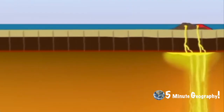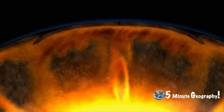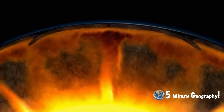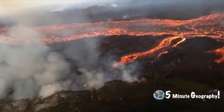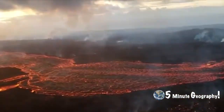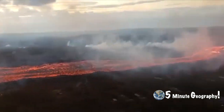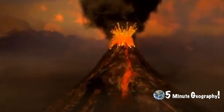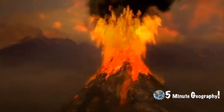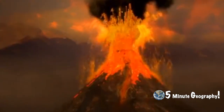An area of hot molten rock known as a plume rises from deep within the mantle and acts like a giant blowtorch. The plume eventually breaks through the crust, and lava erupts and builds up into a large volcanic cone directly above the hot spot.